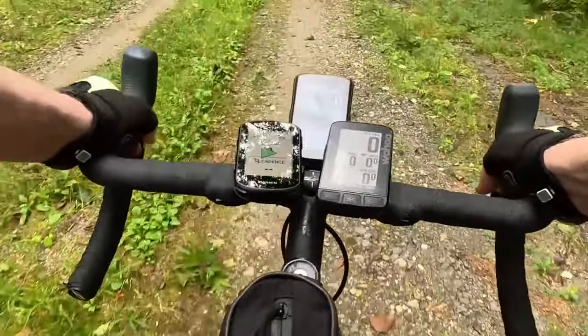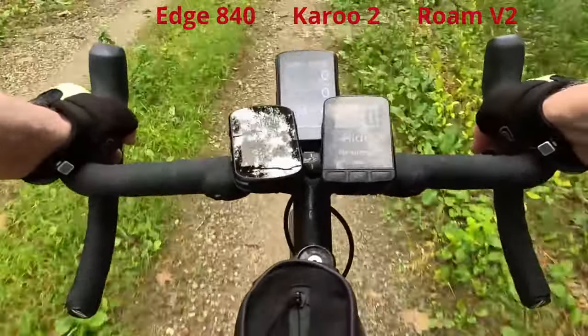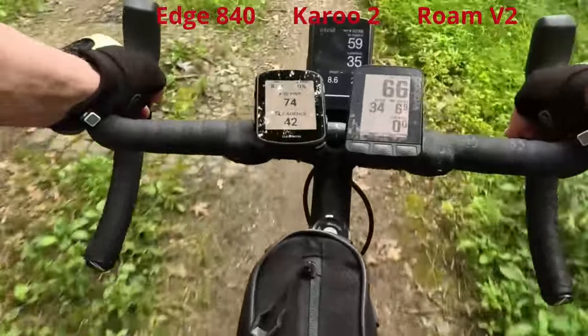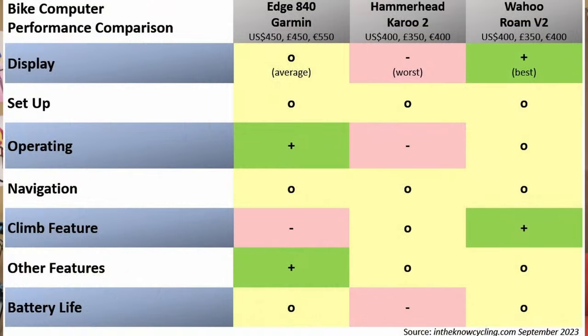Their screen sizes are similar, and I believe the minimum you need to view GPS maps on your bike computer effectively. Their prices are the same, in the range between $400 and $450, £350 and £400, and €400 and €550. Here's a summary of how each bike computer performs and ranks against the things I find matter most. You can find links to the product pages at stores I've vetted in the description box below. When you buy gear at these stores, you also help the channel, as some stores pay a commission to help cover our review and technology expenses.